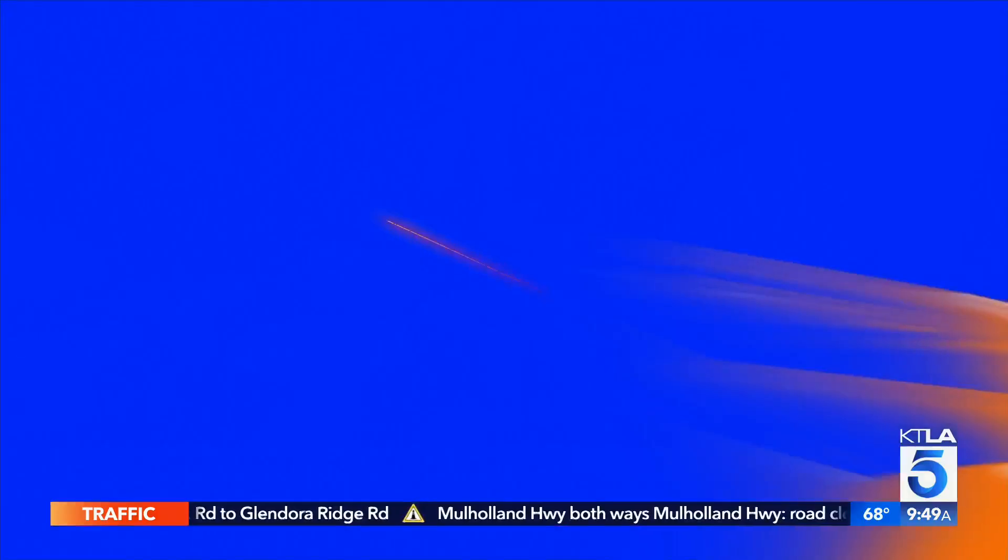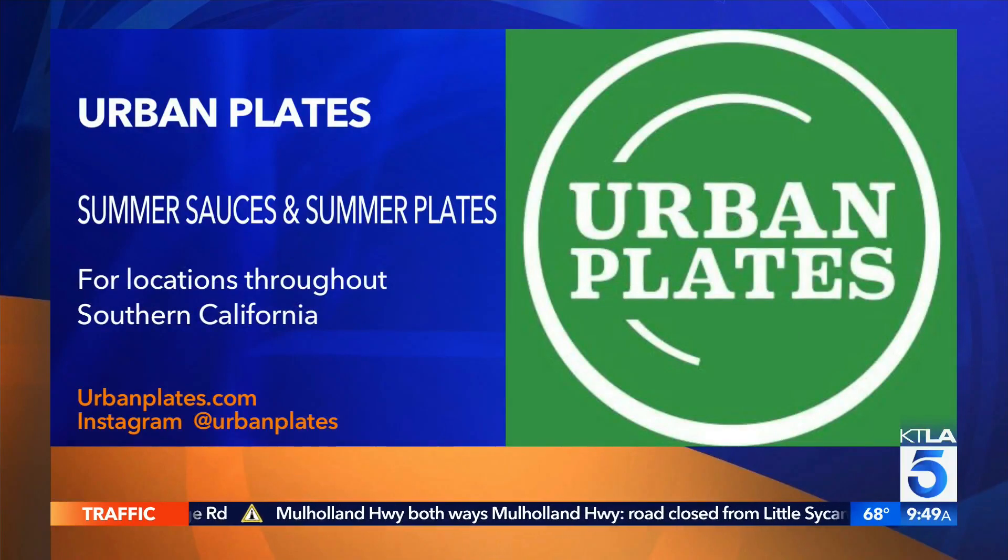This is such a great choice for someone who wants healthy, delicious, sustainable foods. Thank you guys so much for creating this delicious spread today. Thank you very much. We appreciate you both. For more information about locations throughout California and Southern California for Urban Plates, go to urbanplates.com and you can follow them on Instagram. I don't want to insult the chef, so I'm going to keep eating this strawberry shortcake here. We'll take a short break — we'll be right back.